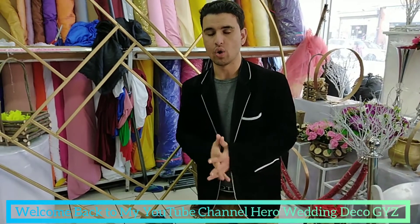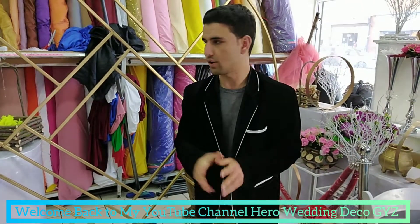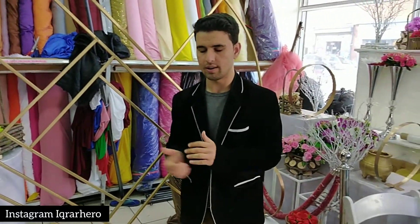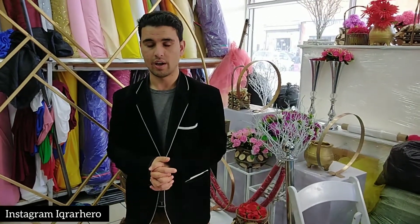Hey guys, Hero Wedding Deco here. Today I got the background you can see behind me. If you need the silver color, I got silver color available too. If you're new to my channel, please subscribe — you will find special prices and amazing stuff for weddings on my YouTube channel, Hero Wedding Deco.